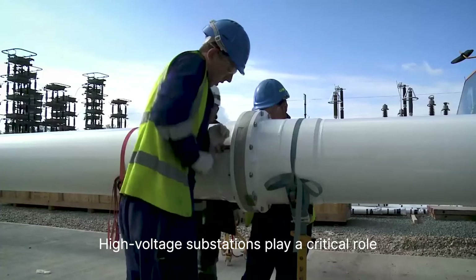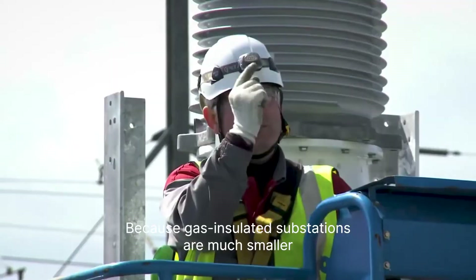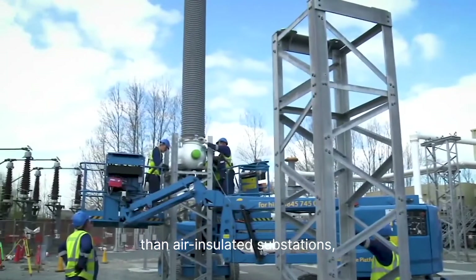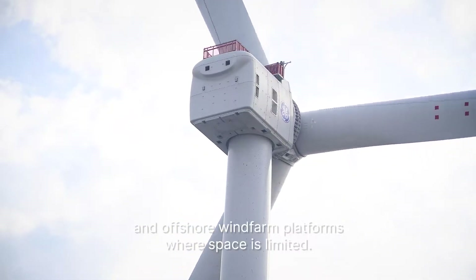High-voltage substations play a critical role in helping to transmit energy to homes and businesses. Because gas-insulated substations are much smaller than air-insulated substations, they are particularly well suited to cities and offshore wind farm platforms where space is limited.